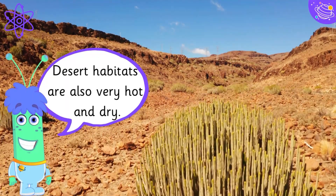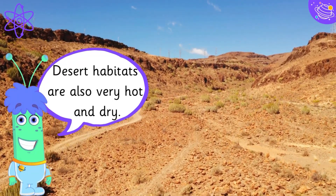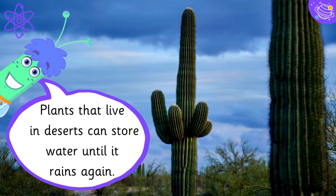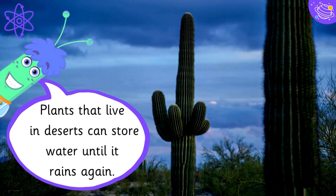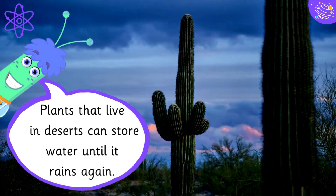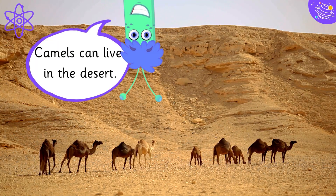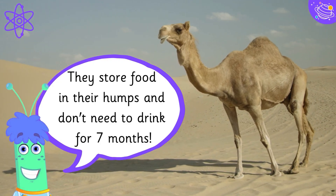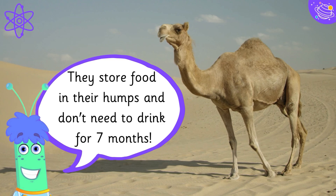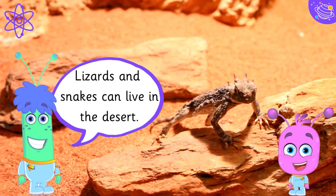Desert habitats are also very hot and dry. Plants that live in deserts can store water until it rains again. Camels can live in the desert — they store food in their humps and don't need to drink for seven months. Lizards and snakes can live in the desert too.